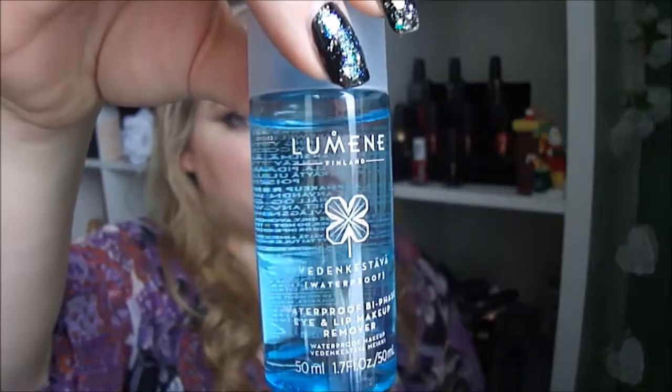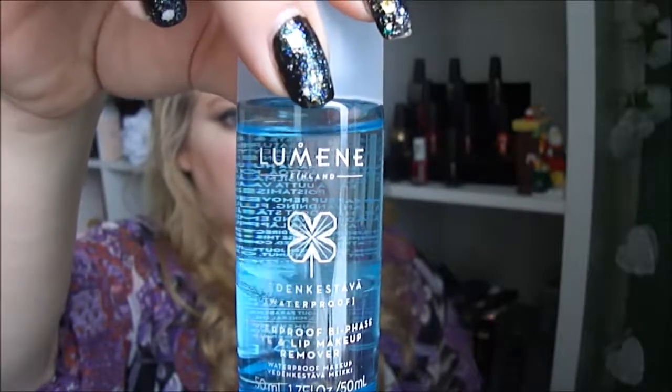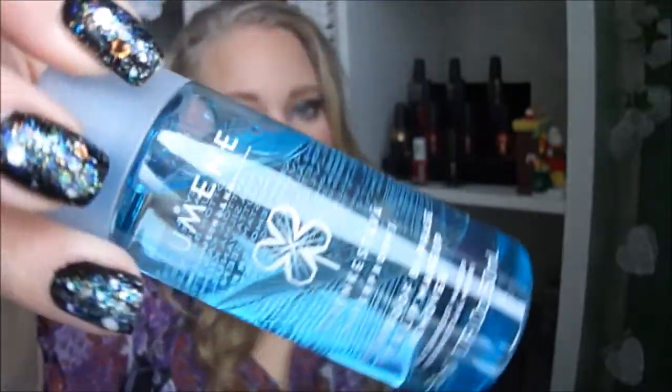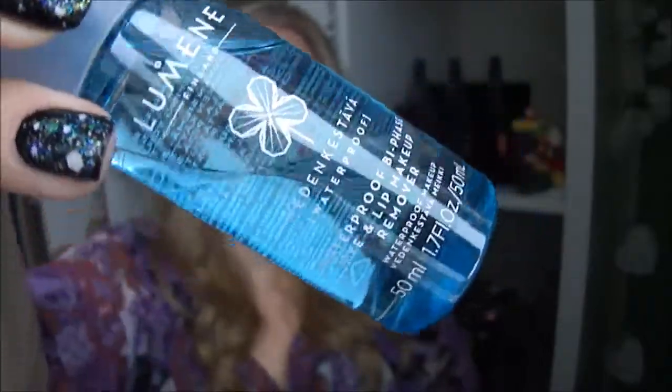Next is a product by Luminer and it's a waterproof eye and lip makeup remover. It's something like oil in there — it's separated from each other. Looks familiar.